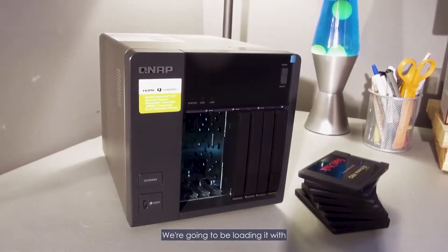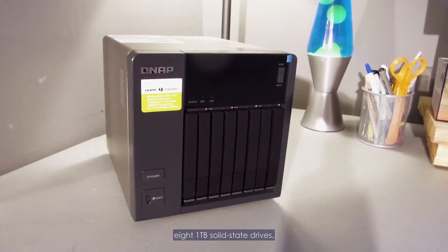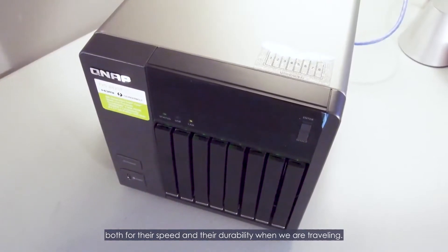We're going to be loading it with eight one-terabyte solid state drives, both for their speed and their durability when we're traveling.